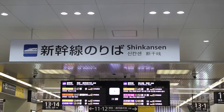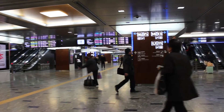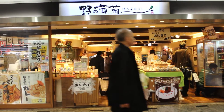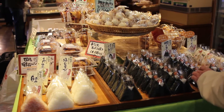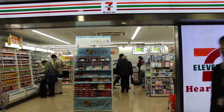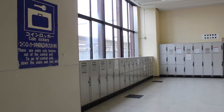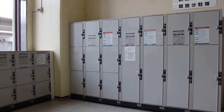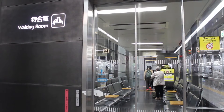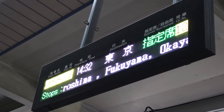Look for the Shinkansen, or bullet train, tracks. Grab a snack or some reading material for the ride. Many stations have lockers where you can leave your things if you're just staying for a short time. Read the signs, and count on your train leaving at the exact minute it says on the ticket.